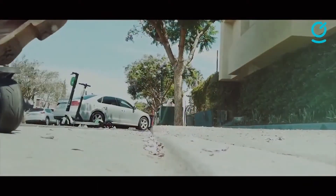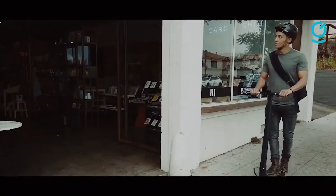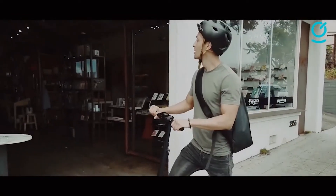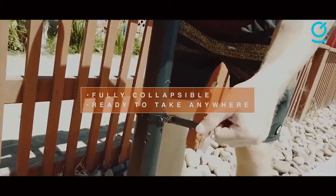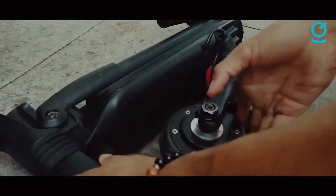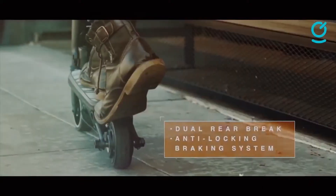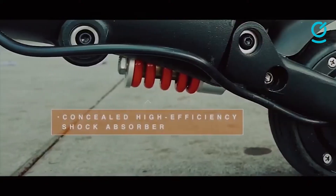Driving is quicker than walking, but the price is significant, both financially and for the planet. With the Mini Falcon, traffic doesn't matter — you don't need a parking spot, and you won't have to buy more gas at the end of every week. On the road, the Mini Falcon can hit 16 miles per hour, thanks to an almost silent 250-watt motor.